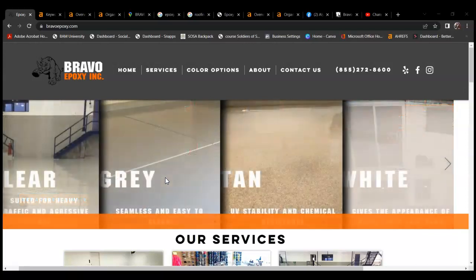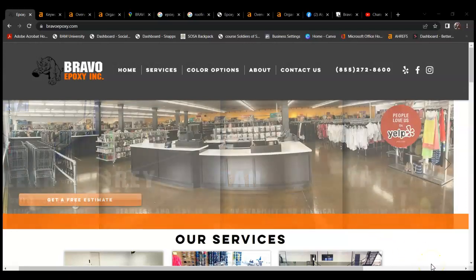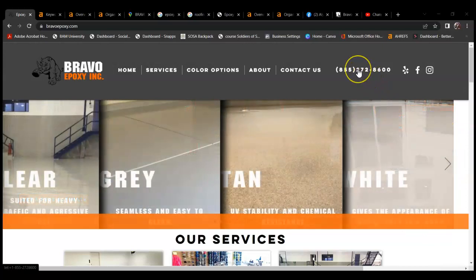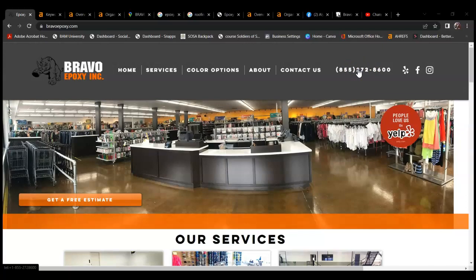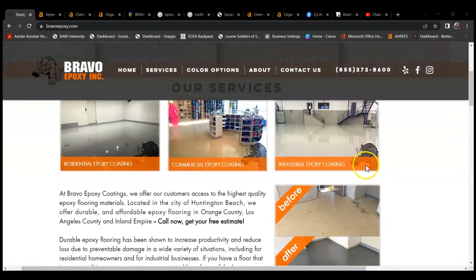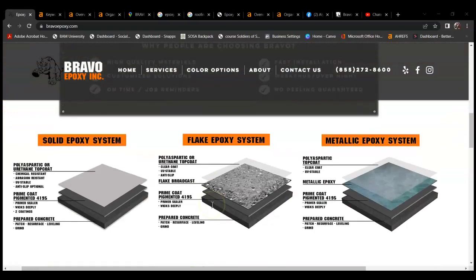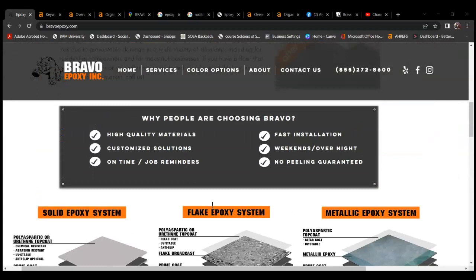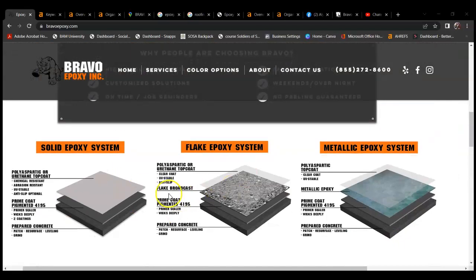First of all, there are some things I wanted to point out about your website that I really liked. These pictures flashing back and forth showing the different kinds of floors that you can do, and also some examples of your work — that's really great to have. You also have this click-to-call button that really helps with people converting over as clients, so that's really good as well.